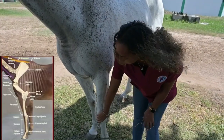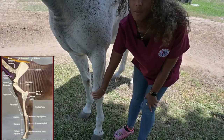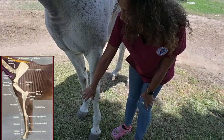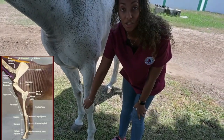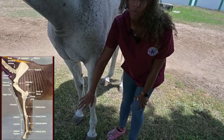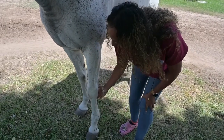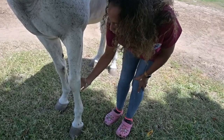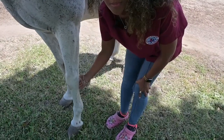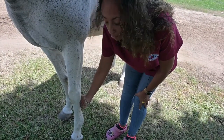Then we have our knee — commonly, but scientifically we call it the carpus. This is another common area for bony injuries in horses, whether it's related to arthritis or possibly fractures. Then we come down into the cannon area. Behind the cannon we have a lot of soft tissues, some tendons and ligaments. These are common areas of strain in racehorses.